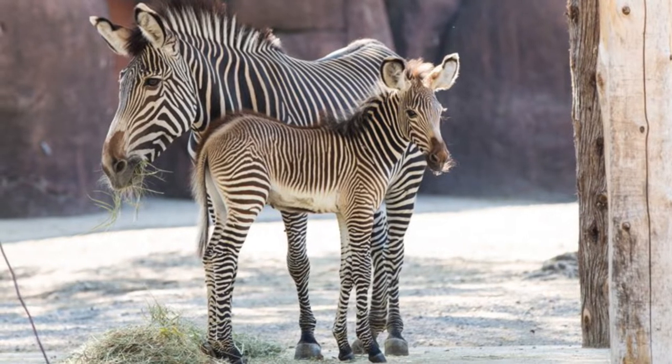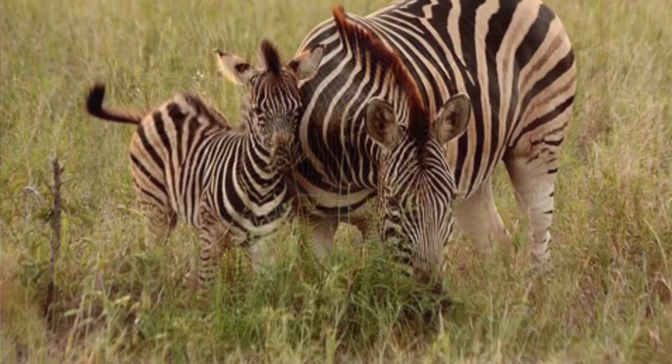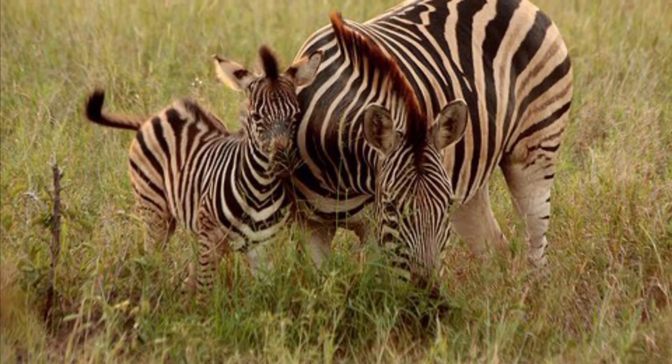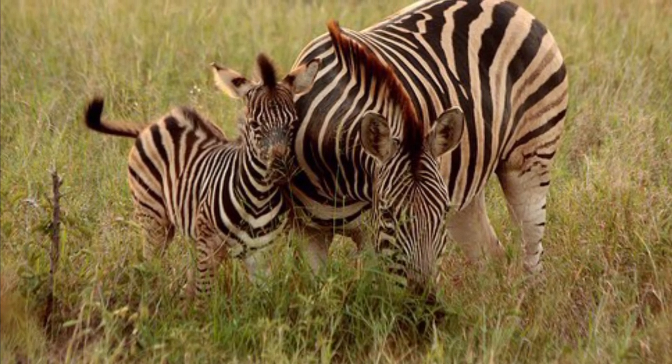And of course, being grazers, zebras feed on grass and herbs. But they only nip off the top bits of the grass, leaving the lower shoots for animals like antelope and wildebeests.